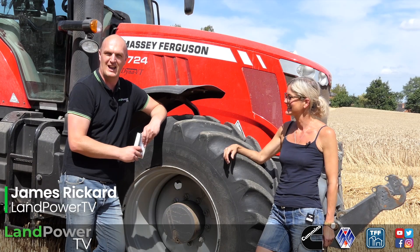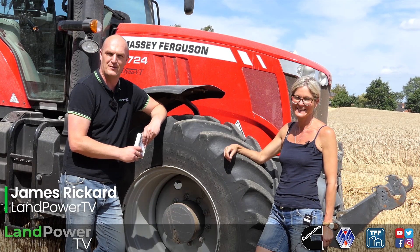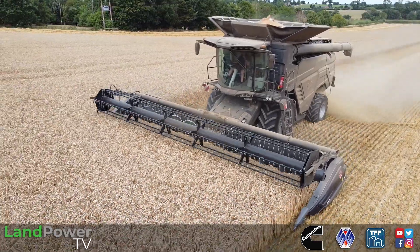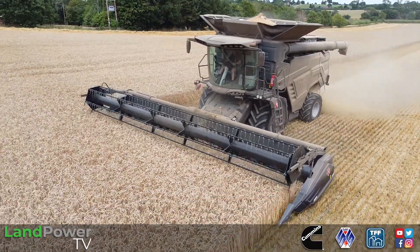Ladies and gentlemen, welcome along to another customer review from us. This time it is all about the Massey Ferguson Ideal 7 Combine Single Rotary Model.